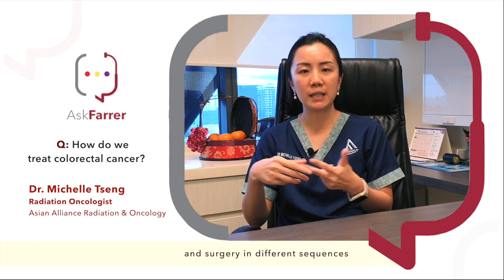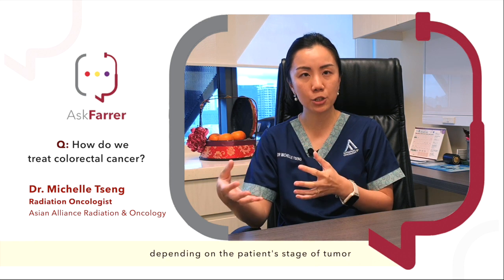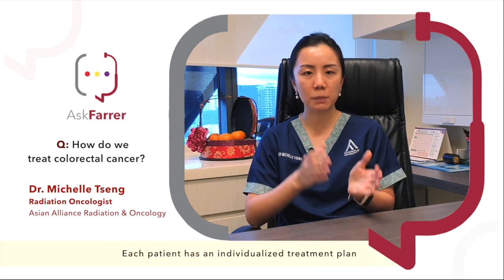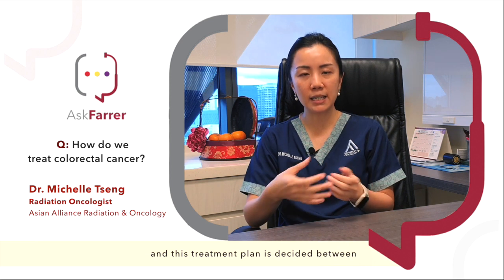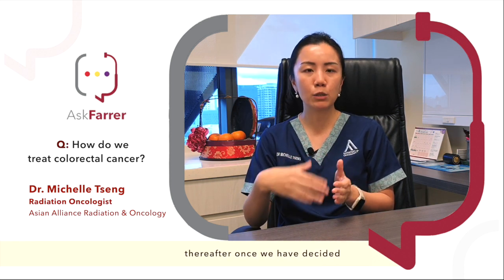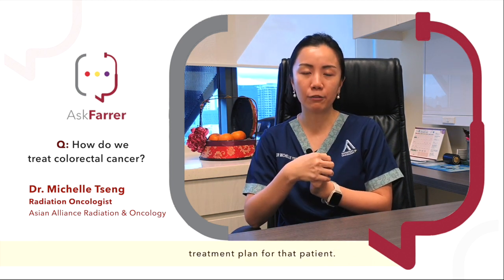In general for rectal cancer, we do employ chemotherapy, radiotherapy and surgery in different sequences depending on the patient's stage of tumour and some of the other risk factors of the tumour. Therefore, there's no one-size-fits-all for rectal cancer patients. Each patient has an individualised treatment plan, decided between the surgical oncologist, the medical oncologist as well as the radiation oncologist. The three of us will come together to meet and discuss the patient's plan, and once we have decided based on their specifics, we will proceed with that treatment plan for that patient.